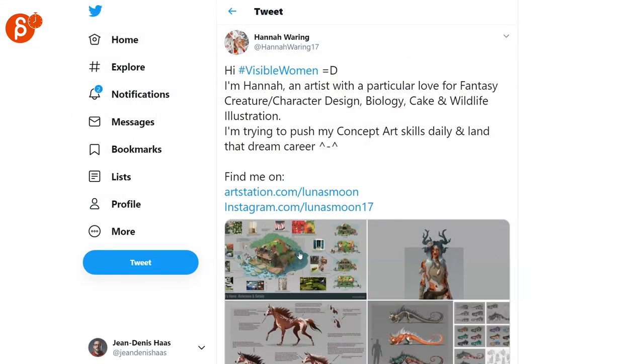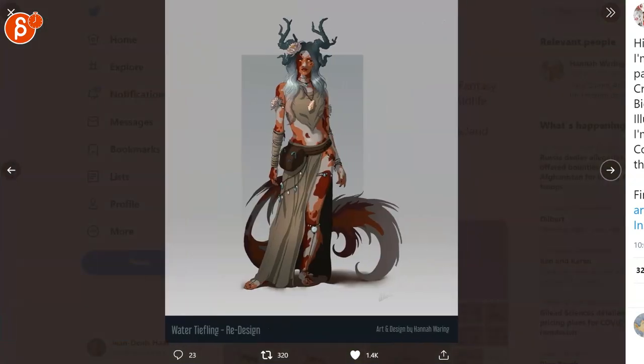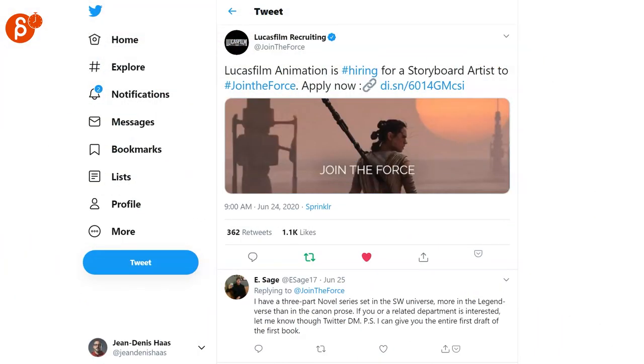More fantastic artwork this time by Hannah. As always, check out her account for all the awesomeness. Lucasfilm Animation is hiring for a storyboard artist, so check out that link.